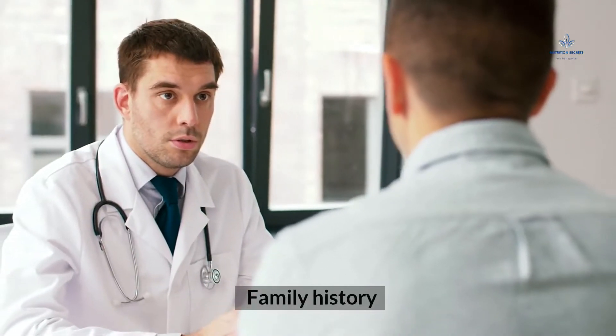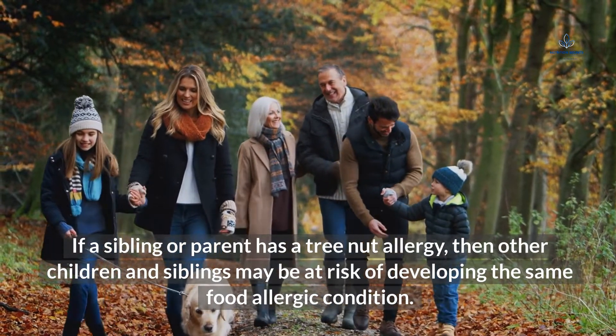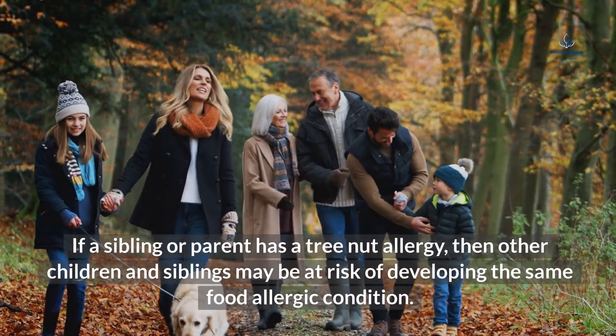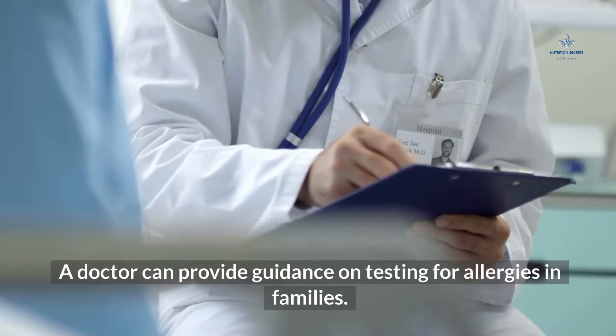Family history: if a sibling or parent has a tree nut allergy, then other children and siblings may be at risk of developing the same food allergic condition. A doctor can provide guidance on testing for allergies in families.